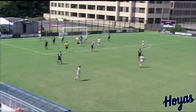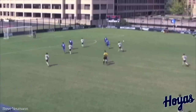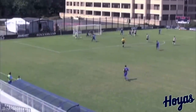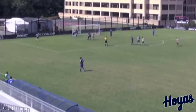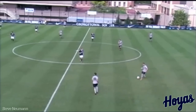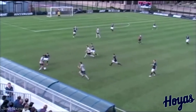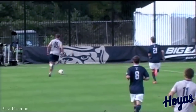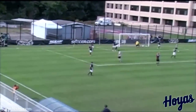We are looking back for Newman — a great ball, and he plays a great ball forward.